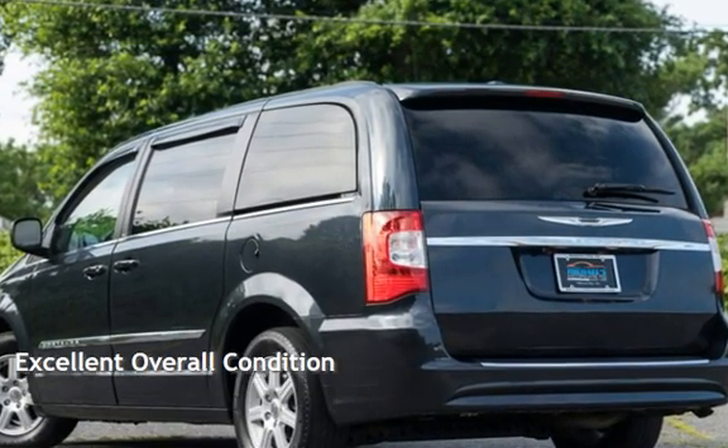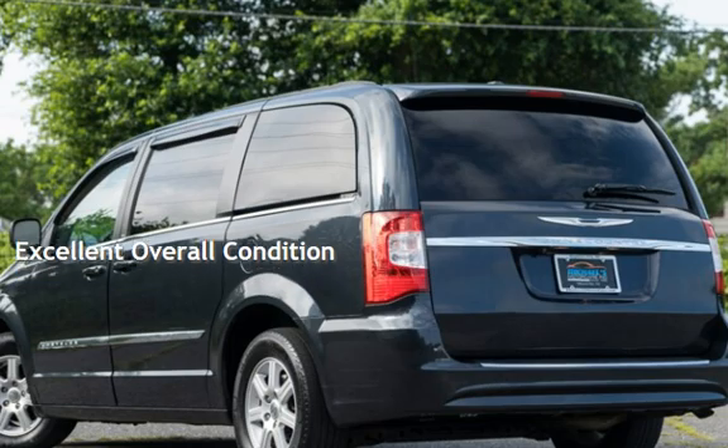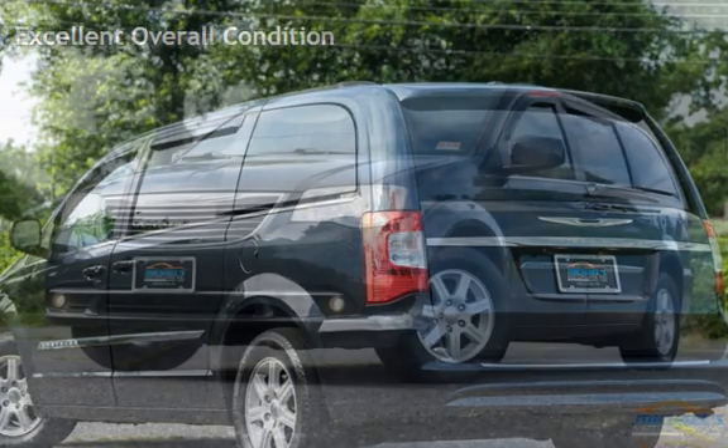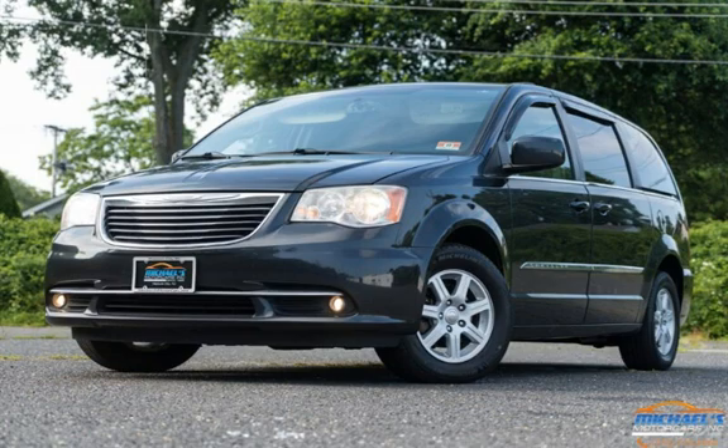This vehicle is in excellent overall condition. Thank you for visiting Michael's Motor Cars — since 1996 we have been the Jersey Shore's premier dealership, specializing in quality automobiles at great prices. Guaranteed financing available. Stop in for a test drive today or call 732-775-4444.